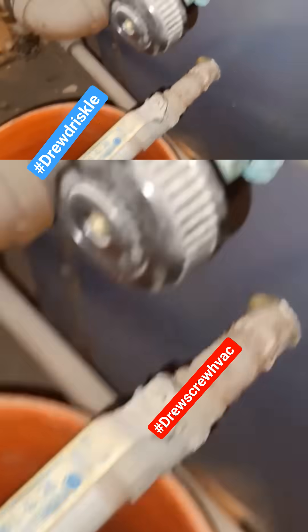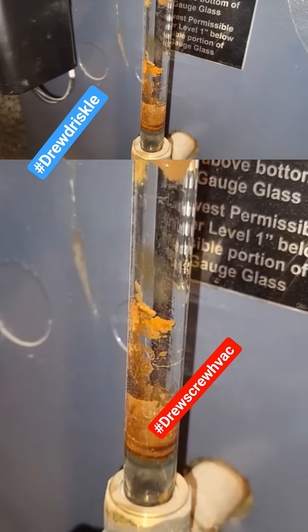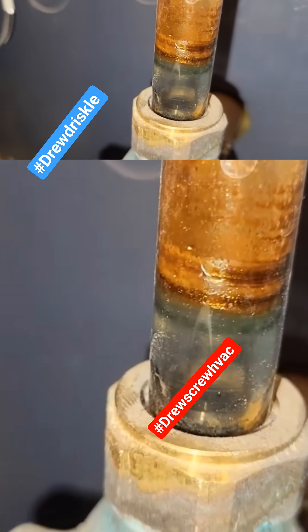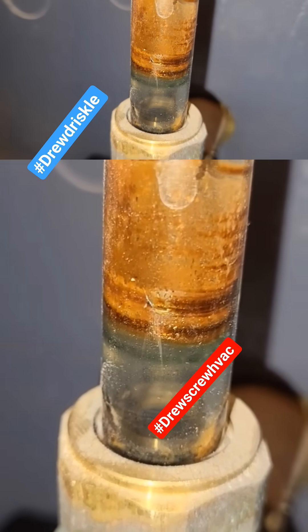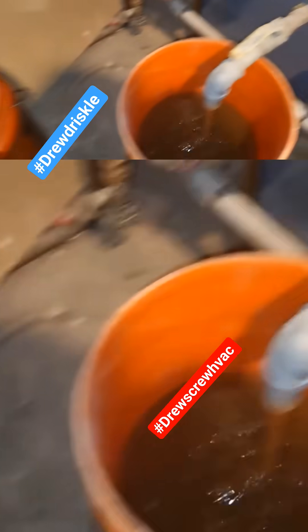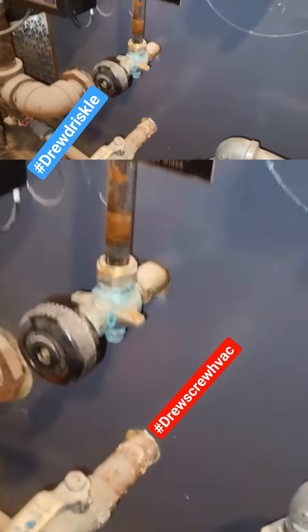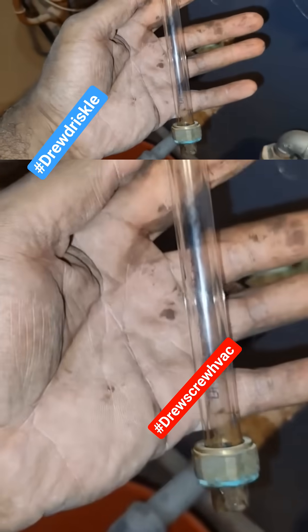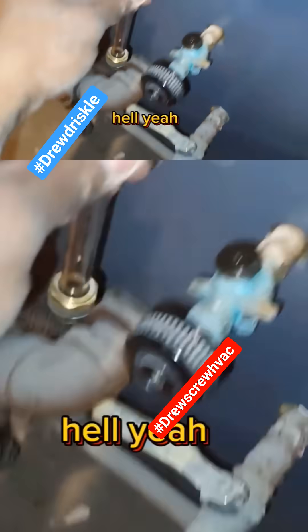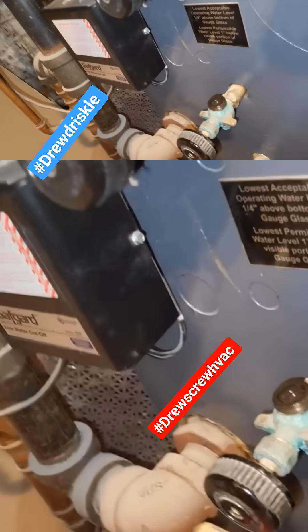It's almost drained down. Let me grab a bucket, I'll be right back. Looks almost like a brand new sight glass, doesn't it?